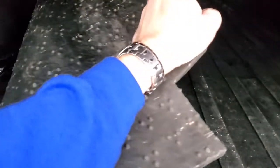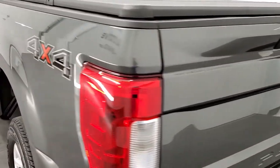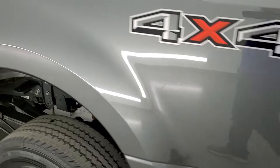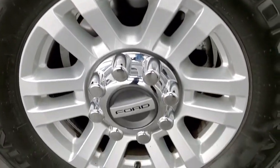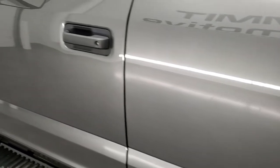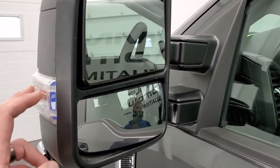I'm not sure if this one has the fifth wheel prep package — you'd have to check the original window sticker. The bed is really nice and clean and the tailgate shuts nice and solidly. Going down the driver's side, it's just as clean as the passenger side — no dents or dings on the box. The back rim is also in excellent shape and the driver's side doors look really nice. This one does have the telescopic tow mirrors, which are heated and have directional signals in them.